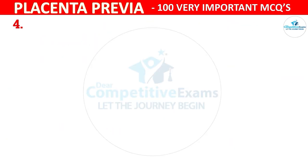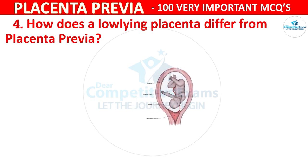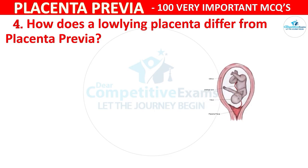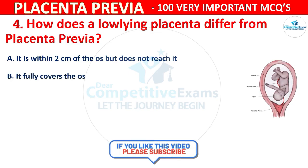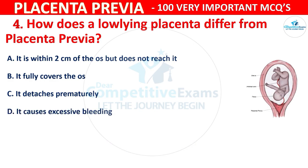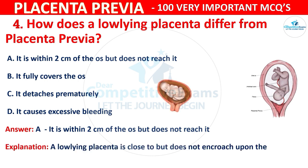Question 4: How does a low-lying placenta differ from placenta previa? Options are: it is within 2 centimeters of the OS but does not reach it, it fully covers the OS, it detaches prematurely, or it causes excessive bleeding. The correct answer is A — it is within 2 centimeters of the OS but does not reach it. A low-lying placenta is close to but does not encroach upon the cervical OS.